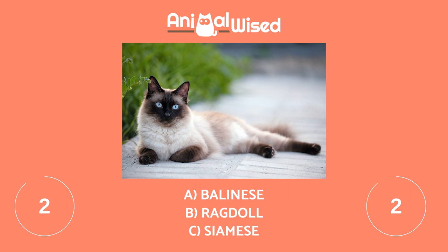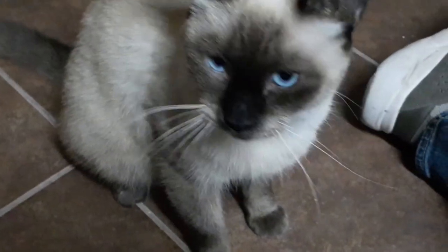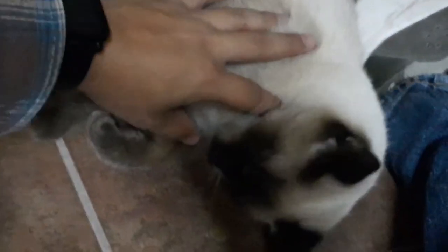The correct answer is C. It is a Siamese cat. They have a very recognisable appearance where their slim and elongated figure stands out. They have almond-shaped eyes on a triangular-shaped head and characteristic colour-point patches on the face, tail and the distal end of the four extremities. These contrast to the rest of their cream-coloured coat.